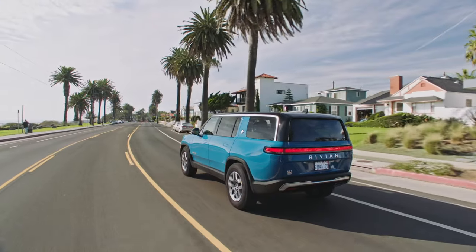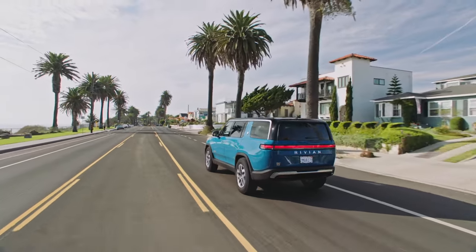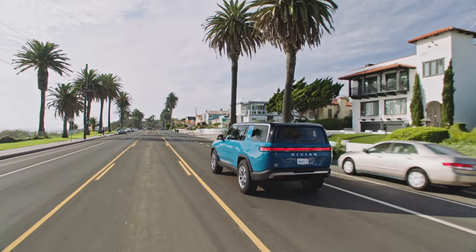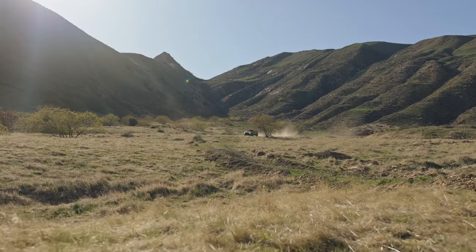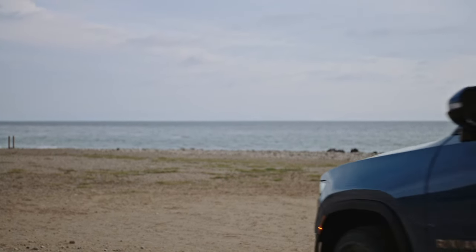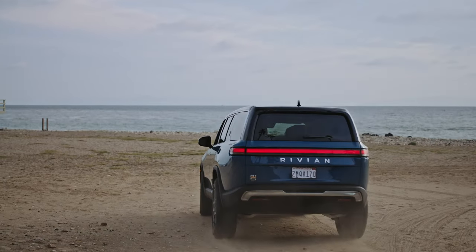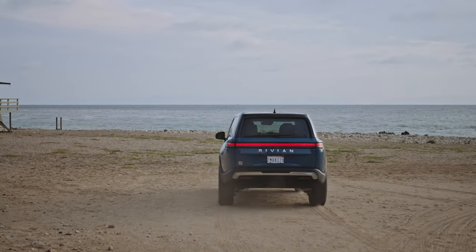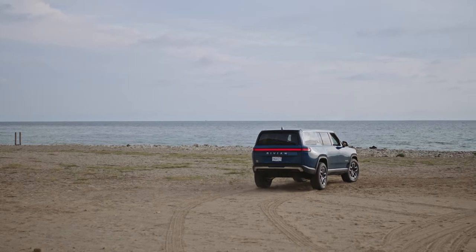The Rivian R1S builds on the legacy of the R1T. It's bold and futuristic, but somehow maintains a sense of balance. Drive through three feet of water and rock crawl any terrain with 14.9 inches of ground clearance, all while hauling up to 105 cubic feet of gear to your next campsite. The R1S also shares the same tire options as the R1T. While both vehicles are capable off-road, they certainly are not lacking in interior creature comforts.